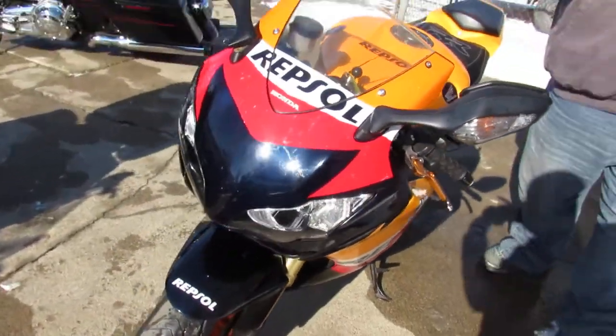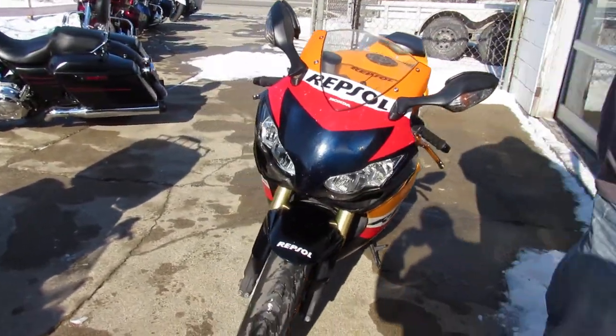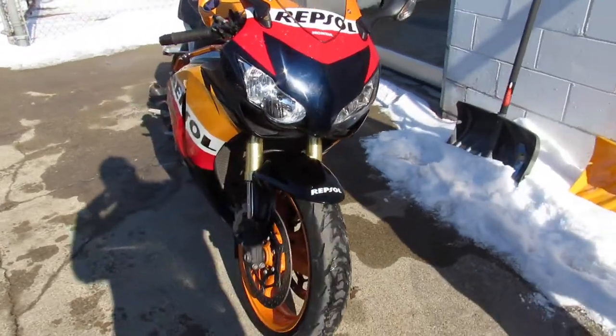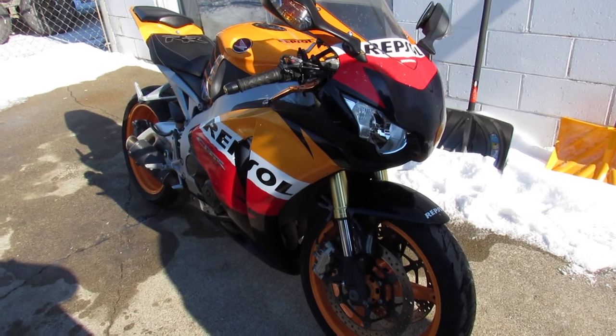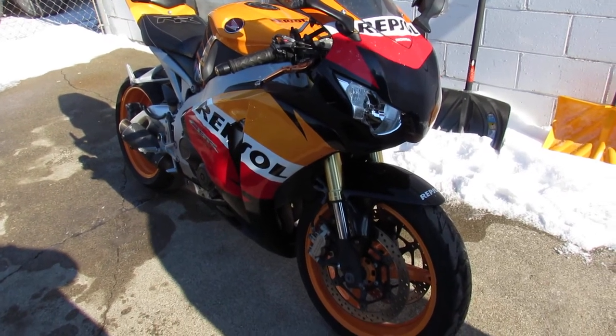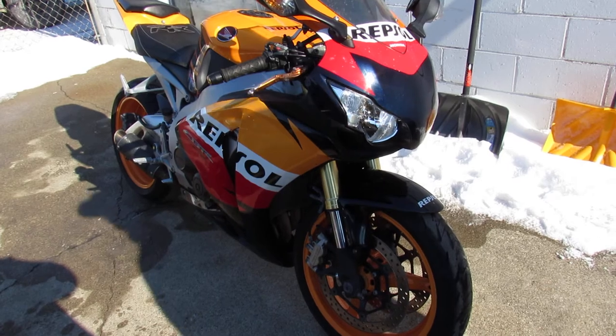This one was just serviced at a factory authorized Honda dealership. And this one's ready to tear up the streets, guys. Buy it with confidence. That's a 2009 CBR real deal Repsol. Give us a call, we'll get it done. 810-648-9500.